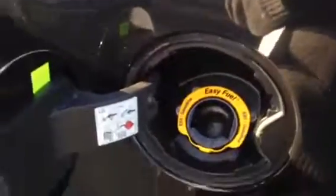As you can see right here, this is your gas cap. You do have the easy fuel technology, so all you have to do is stick the gas nozzle in there. The only thing that can penetrate that is the gas nozzle, so it prevents siphoning. So that's great news.